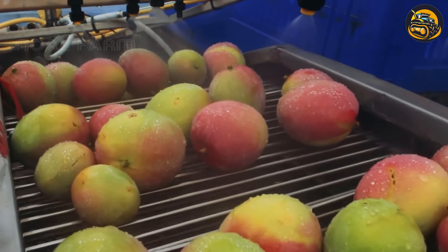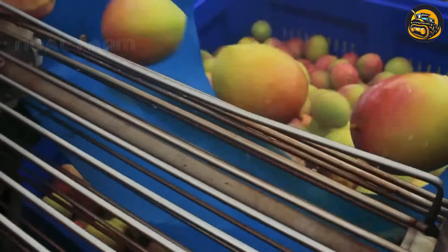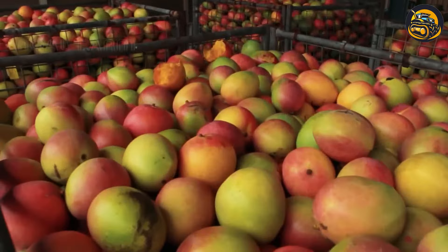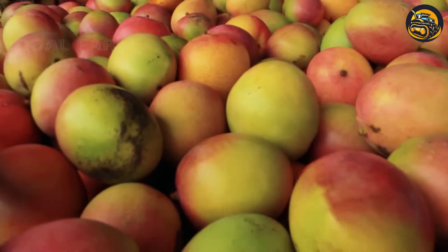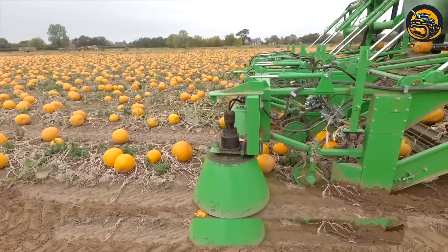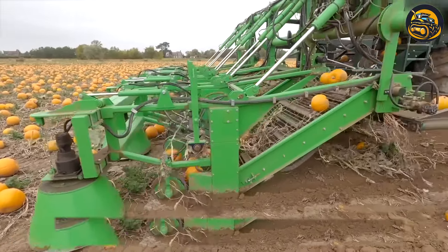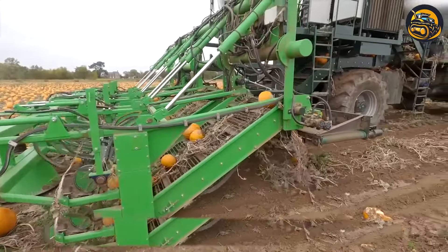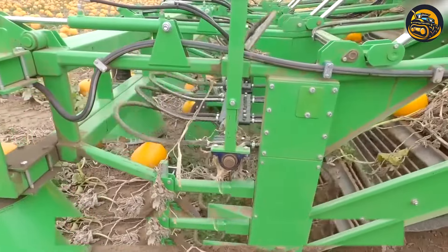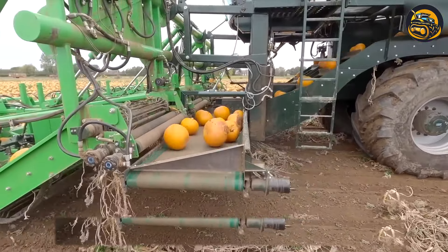Throughout the factory, the hum of machinery and the dedication of the workers ensured the mangoes were processed efficiently, ready to delight consumers with their tropical sweetness. Any tractor with a power output of at least 70 to 80 horsepower can be used with this setup. This new pumpkin harvester is a real lifesaver for farmers when it comes to harvesting large volumes of crops.